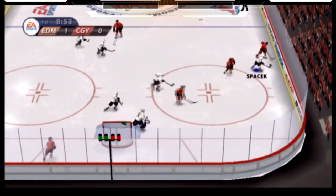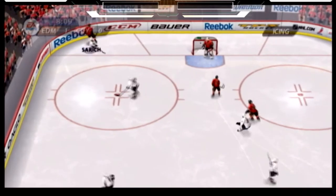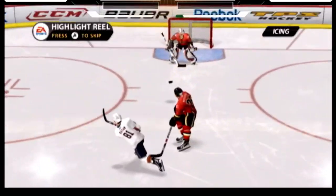Not exactly where he wanted that shot to go — that was over the top of the net. He was trying to beat him over the shoulder but he just got under the shot too much. The Flames getting the whistle. That's an icing call.